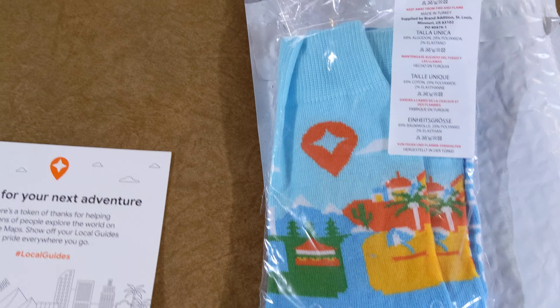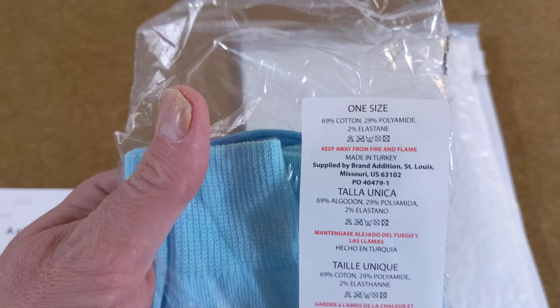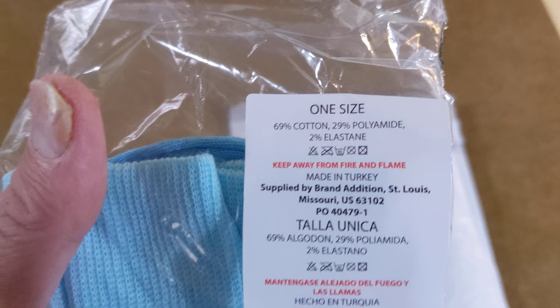Oh, nice — the Local Guides symbol. So, one size fits all, two-thirds cotton, one-third plastic, and two percent elastane. Made in Turkey.